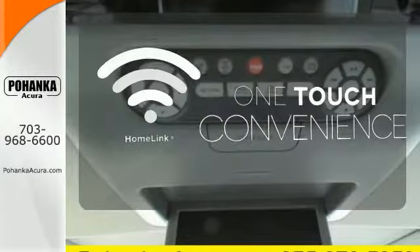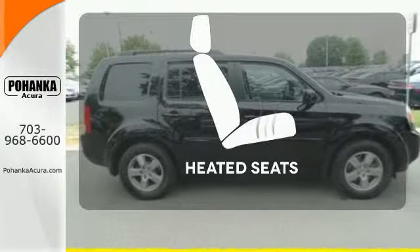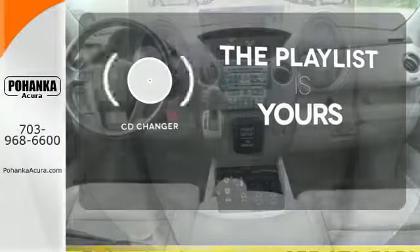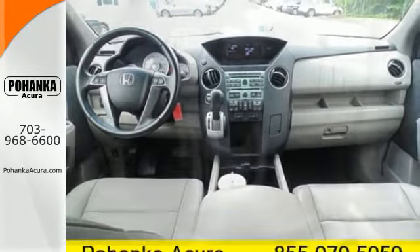With Homelink, one touch makes your arrival as welcoming as if you'd never left. The heated seats keep you comfortable, no matter how cold it is. Stop fumbling for the right album — you have a CD changer.